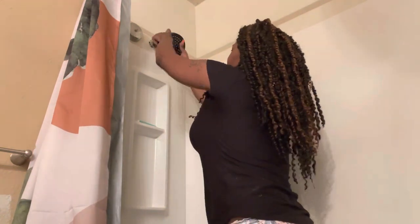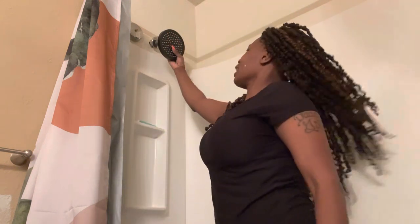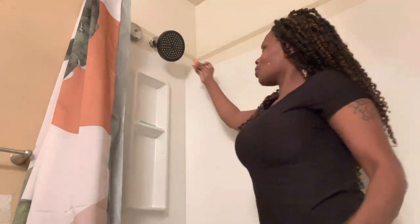Y'all, I got my shower head on! Oh, I see you got angles. I got my new shower head!